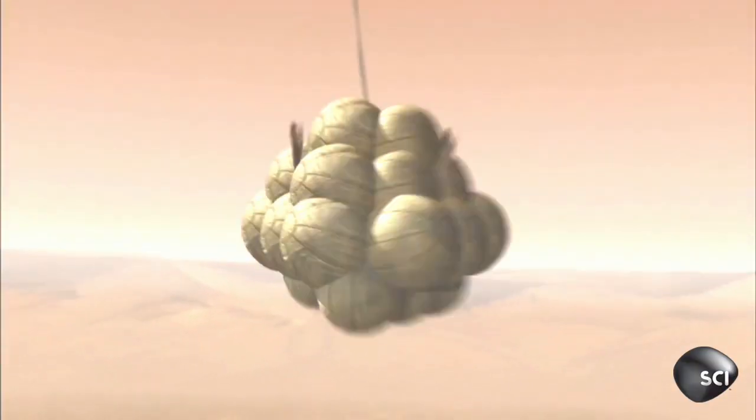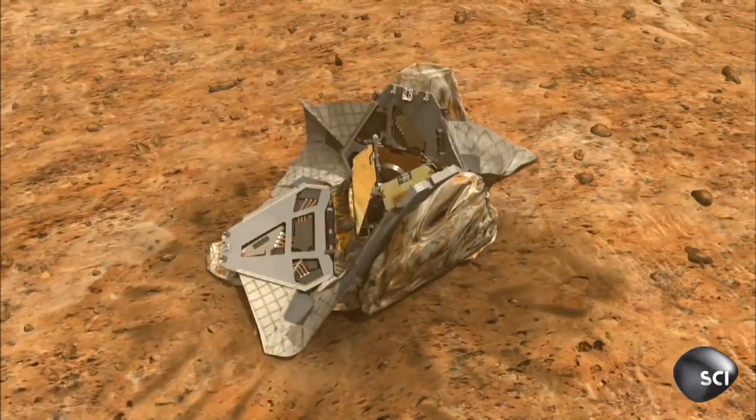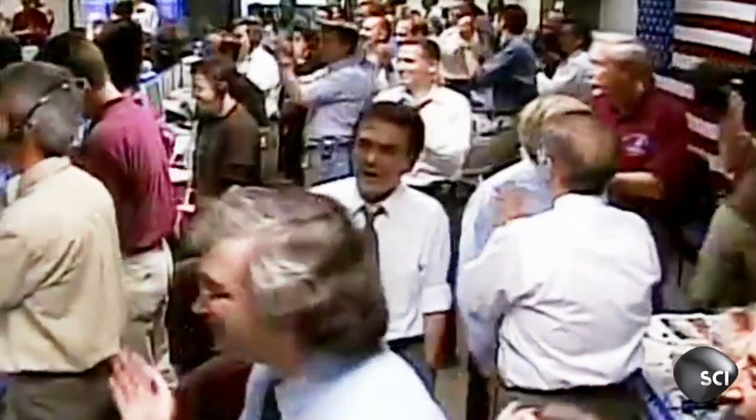Air chute deployed. We're on Mars, everybody. When Opportunity starts transmitting, Mission Control's elation soon turns to shock.